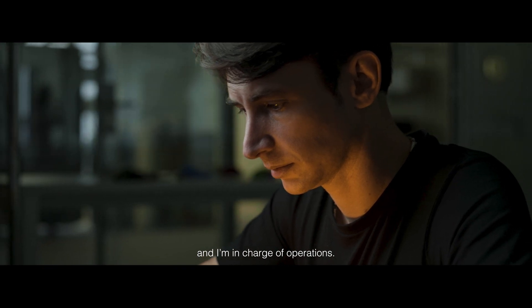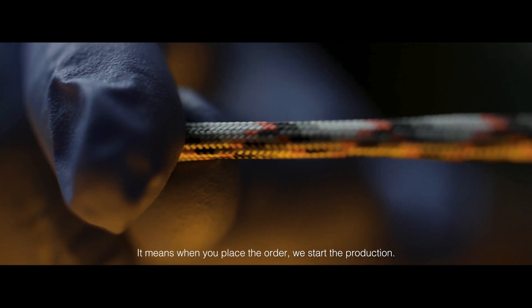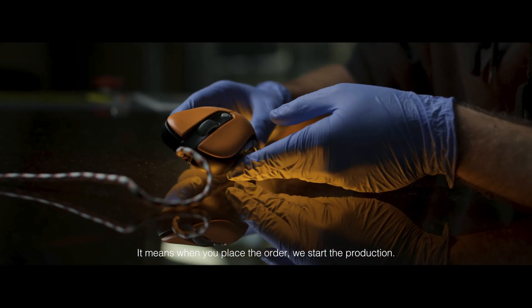My name is Gabriel, I'm co-founder of Artema and I'm in charge of operations. As each order is unique, we use a build-to-order strategy. It means when you place the order, we start the production.